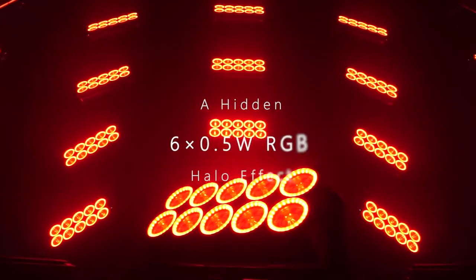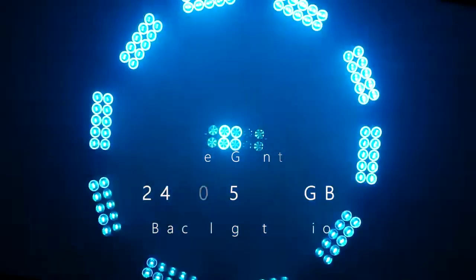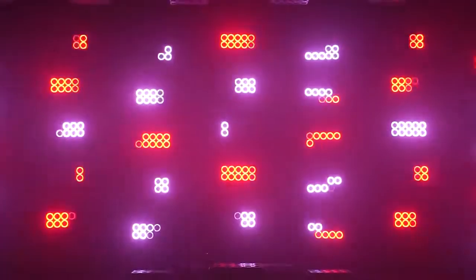The halo effect is based on 6 by 0.5 watt RGB LEDs — incredibly smooth. A crown of gentle backlight effects, with 10 by 24 by 0.5 watt RGB LEDs, closes the trio for changing the light color according to the mood of the stage, to set off the atmosphere.